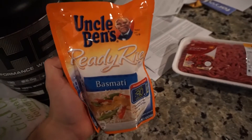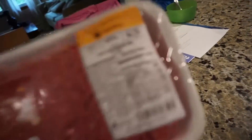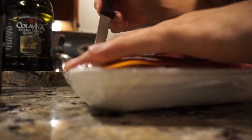I picked up some Uncle Ben's Ready Rice white basmati — macros on the whole package are 6 grams of fat, about 88 carbs, and some protein. Then for ground beef we got the 93/7. We're about to cook this up. To season the meat I'm using a little bit of chili powder, some oregano, a little bit of thyme, and of course salt and pepper.